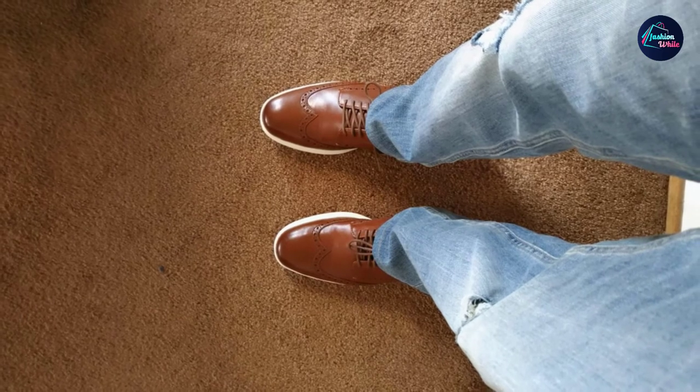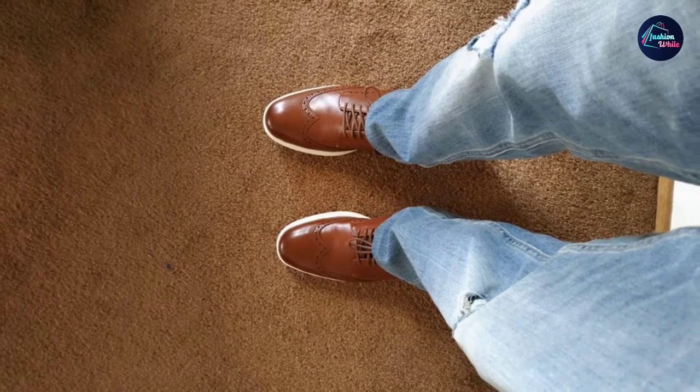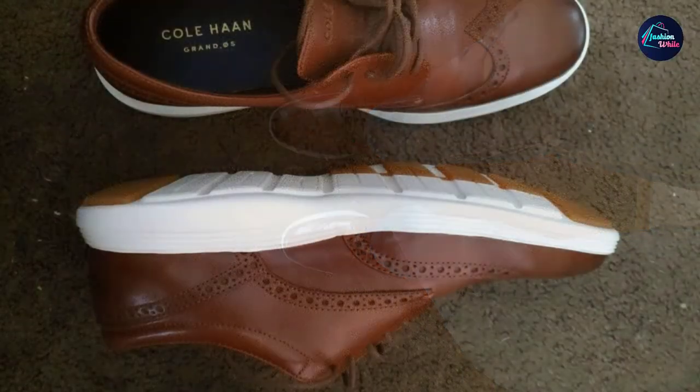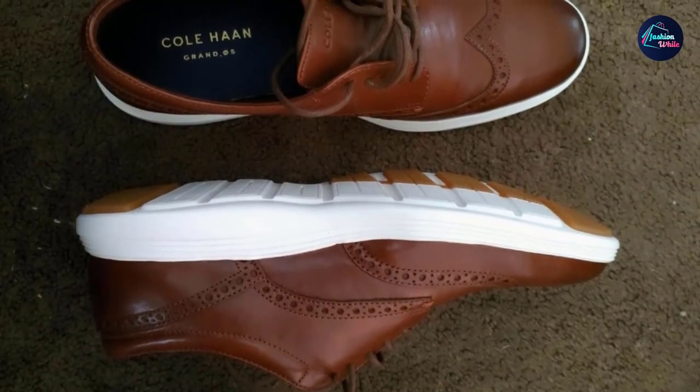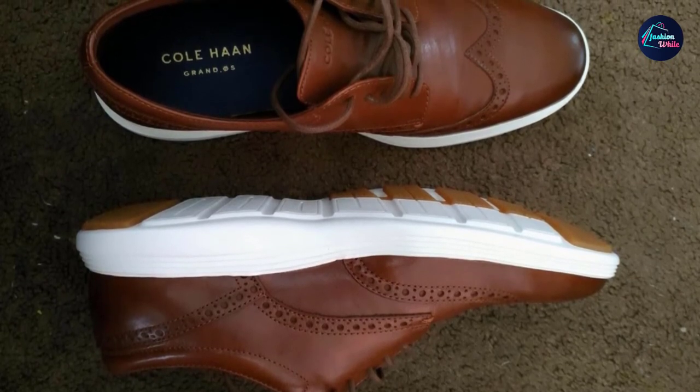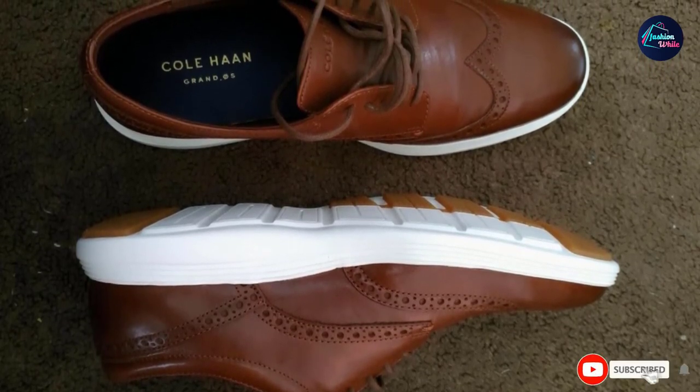The lightweight sole features rubber panels so you can wear them out no matter what the weather's doing. As someone who typically wears Converse Chuck Taylors, these Cole Haan Oxfords are a huge improvement, one reviewer commented. They go very well with jeans and can be worn for miles in comfort.